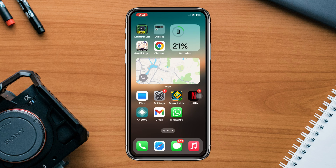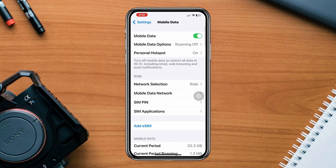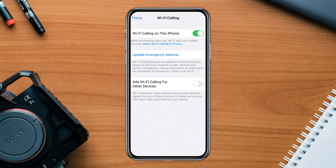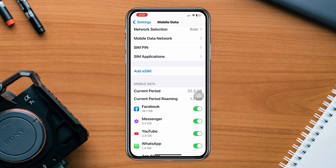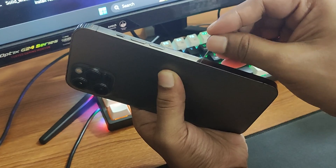Solution 2: enable Wi-Fi calling. If you have a stable Wi-Fi connection, open Settings, tap Cellular or Mobile Data, find Wi-Fi Calling on iPhone and toggle this option. Note that this option may not be showing on all iPhones. If you have this same case, follow the next process.